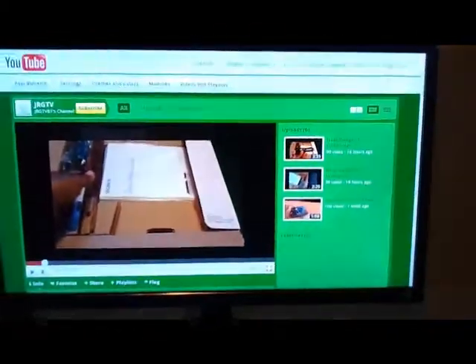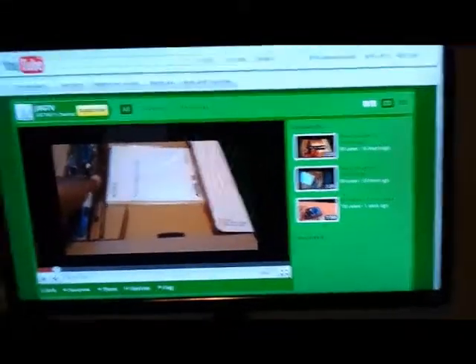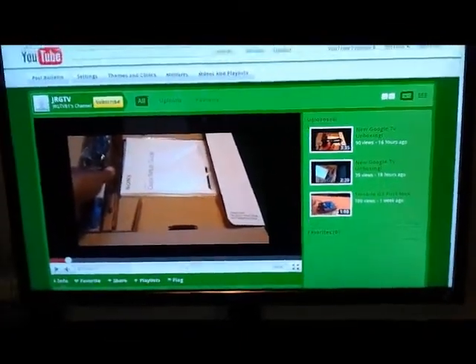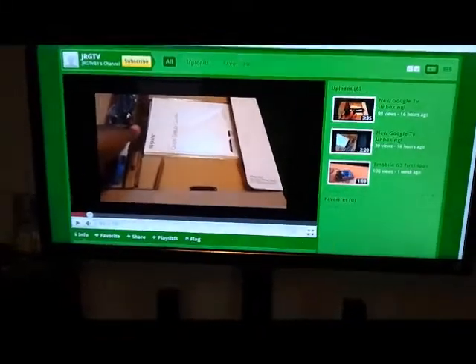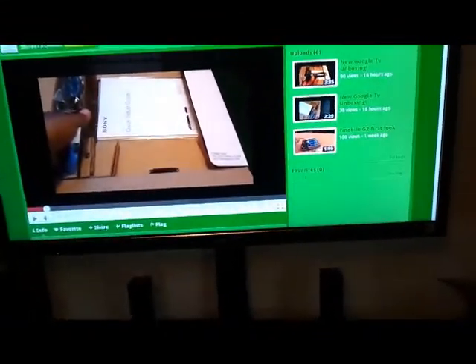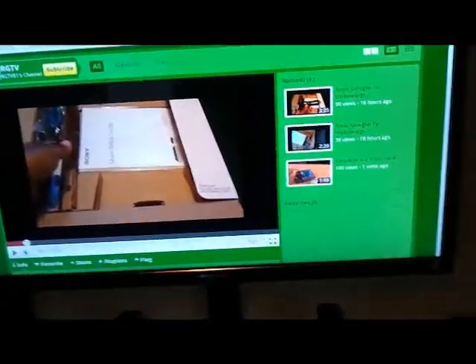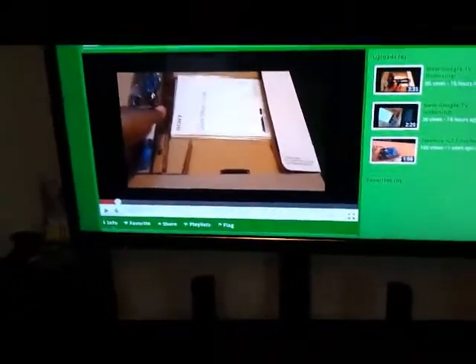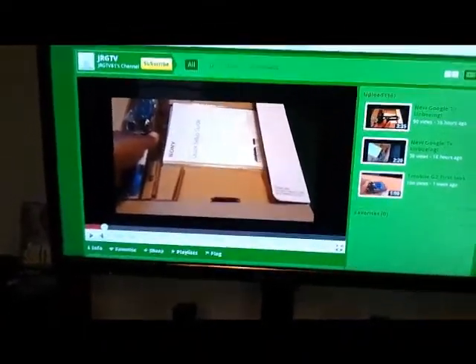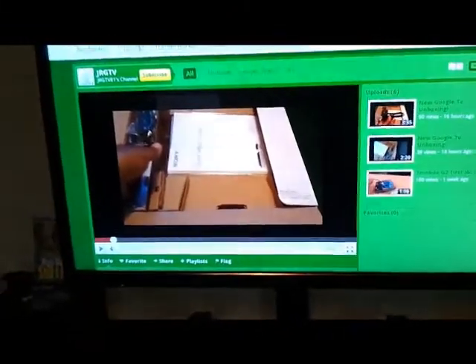This is the Sony Google TV. I was going to get the Logitech, but didn't know this was coming out until I saw a video from Soldier Knows Best. Knowing it was Sony sealed the deal since I already have a Sony TV, surround sound, PlayStation, and camcorder. Subscribe and look for more videos — like and subscribe, peace.